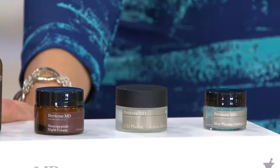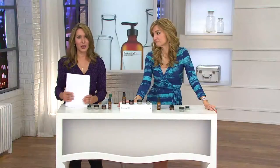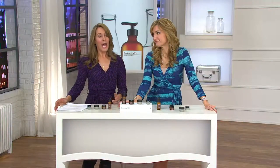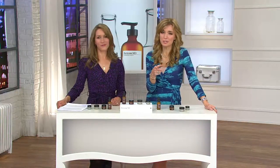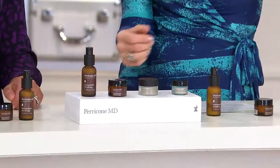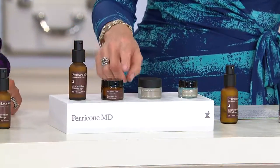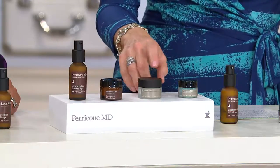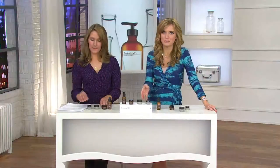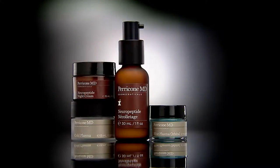I didn't listen to my mom as a teenager and didn't use SPF. When I hit my 30s and 40s, I had to start taking care of my skin — and in many ways, this is how you hit the brakes. The manufacturer's suggested retail is $245, but you're getting all four on four easy payments of $23: the Neuropeptide Neckletage, the Neuropeptide Night Cream, the Cold Plasma, and the Blue Plasma Orbital eye peel. Lock in auto delivery to also get four different products four months from now.